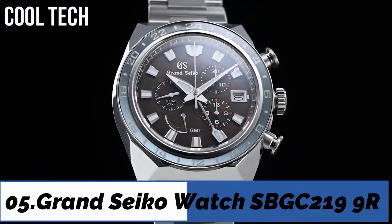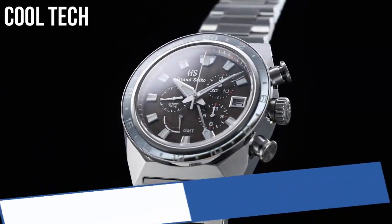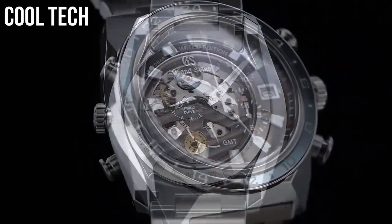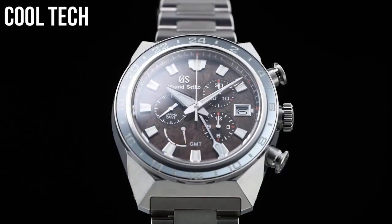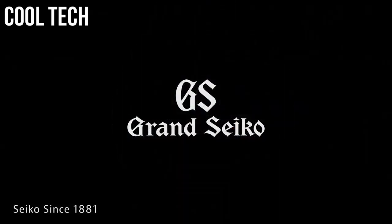Top 5. Dive crystal material type anti-reflective sapphire. Display type analog.